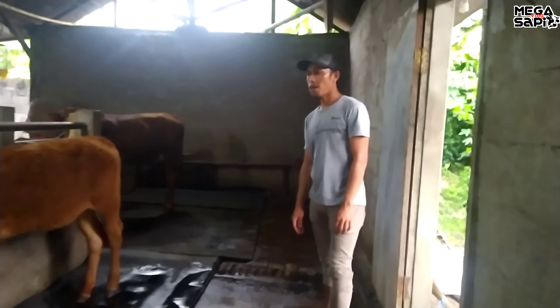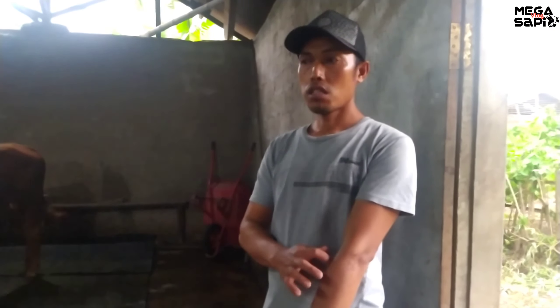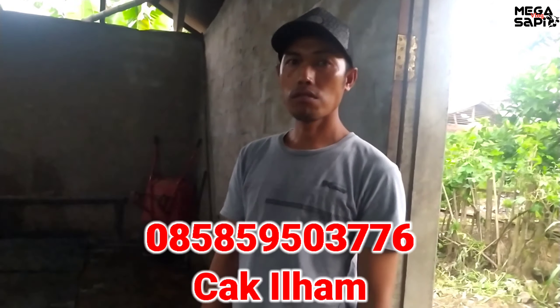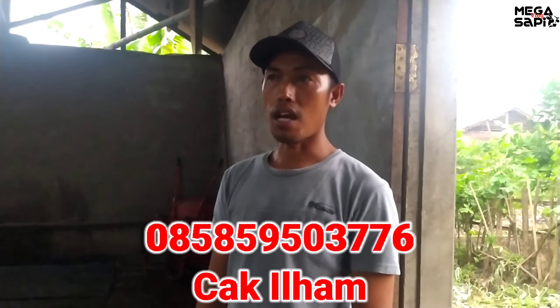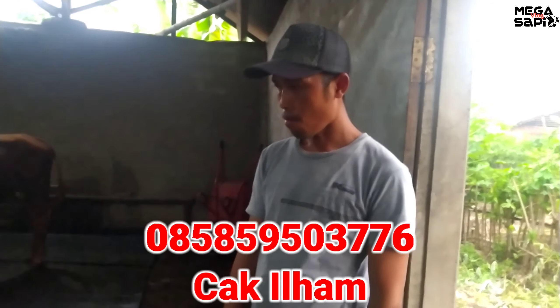Assalamualaikum Cak Ilham. Datang berapa ekor ini Cak? 12 ekor. Sudah ada yang keluar? Sudah, tinggal 7 ekor. Ini buat teman-teman yang mau datang ke lokasi bisa ke Wonokerto kecamatan Mantur. Nomor WA-nya 085-859-503-776. Itu tadi nomor WA-nya Cak Ilham.